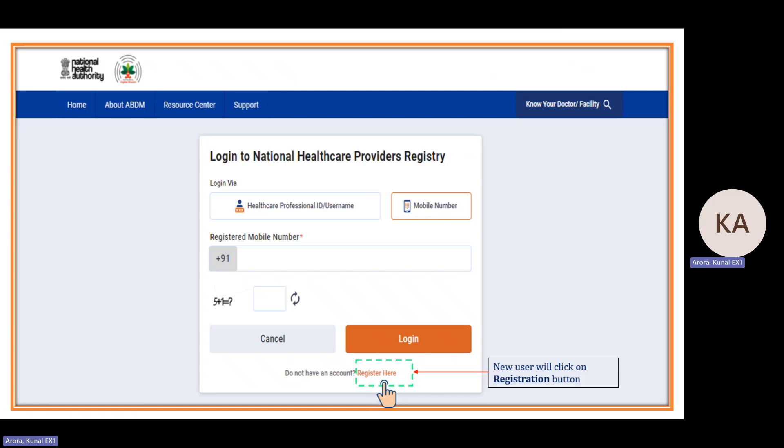If a professional or facility manager is already registered in HPR or HFR, they can log in via HPID username or mobile number. For new users who want to come into NHPR, they can click on 'Register Here'.